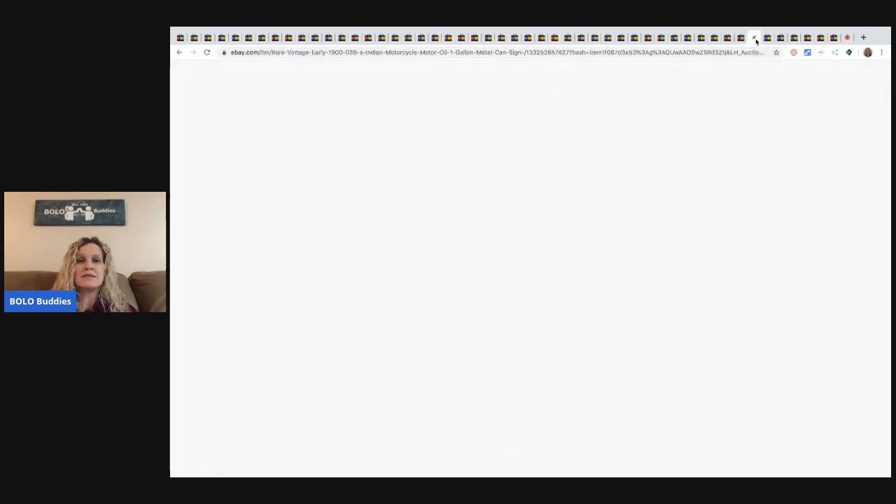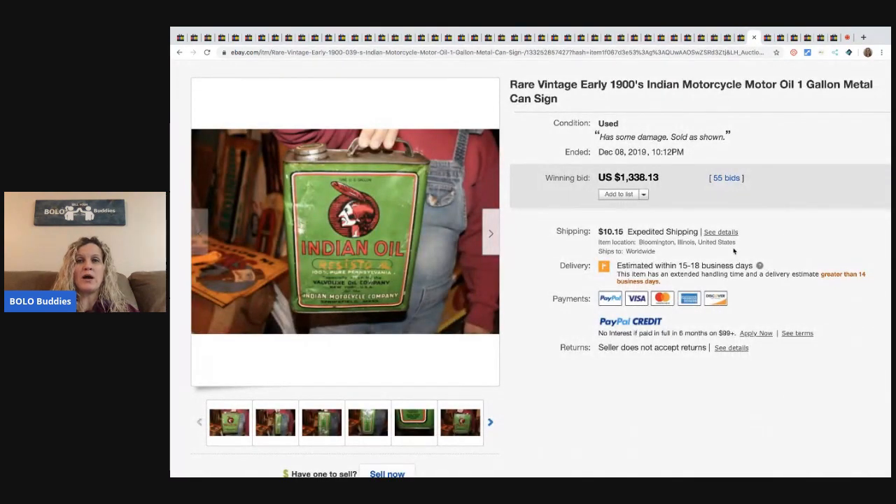The next item is this Indian motorcycle motor oil, one gallon from the 1900s. This sold for $1,338.13. This one had 55 bids. I do have a bolo category video on tins — if you would like to see the top five selling tins, definitely go check that out.